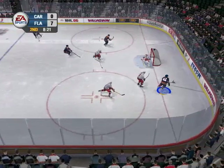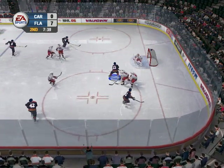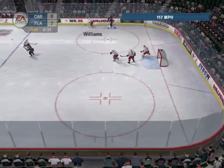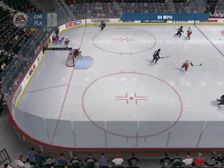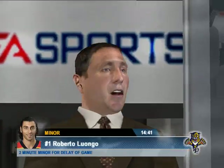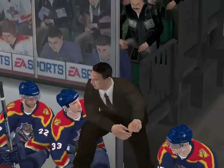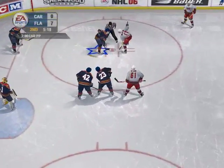Here comes Sean Hill, circles the net, in front — stacked the pads. Right in front, another stop. Jokinen, Stillman, takes it into the neutral zone — he gets hammered. Here comes Sean Hill — he shoots! Jay Bowmaster, a 6-foot defenseman from Edmonton, Alberta. The shots are now 19-1 for Florida. We have a penalty call — Luongo has been nailed for illegally handling the puck in the restricted zone. That kind of play can get you a bad reputation. Carolina is about to go on the power play for the first time in this game.